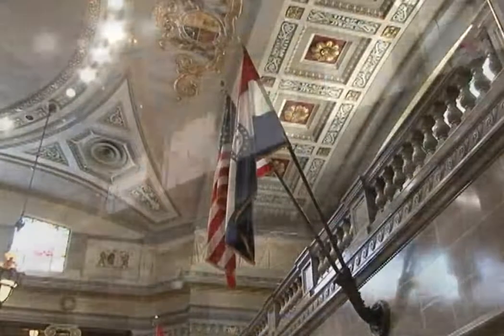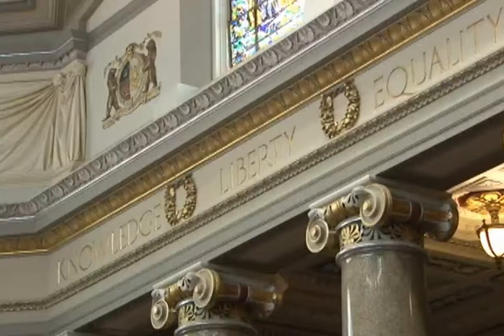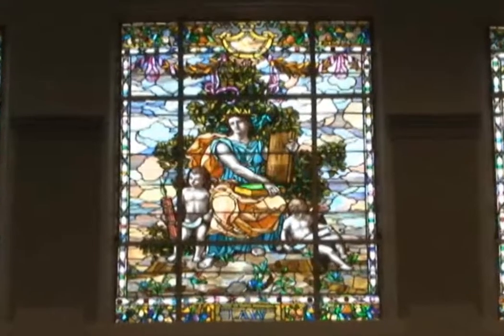On each side of the lofty room, ten beautiful stained glass windows represent the greatest characteristics of democracy, including liberty, equality, law, justice, fraternity, progress, honor, truth, virtue, and charity.